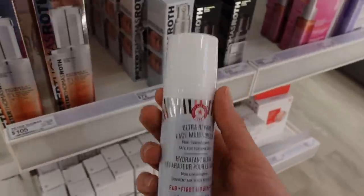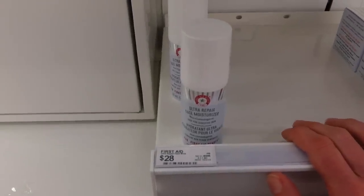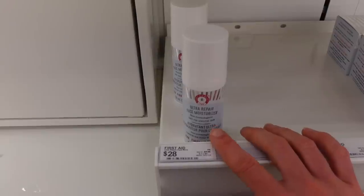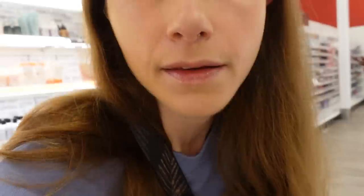Ever since that tinted sunscreen kept precipitating out and the brand wouldn't directly address the issue on social media, I've had a little pause. I kind of feel like this brand has gone downhill a bit. But they had this hydrating oat toner which was definitely a favorite — really, really good. Someone told me in the comments, though, that they changed it and it's not as good anymore, which disappoints me because it was a product that really took me aback.